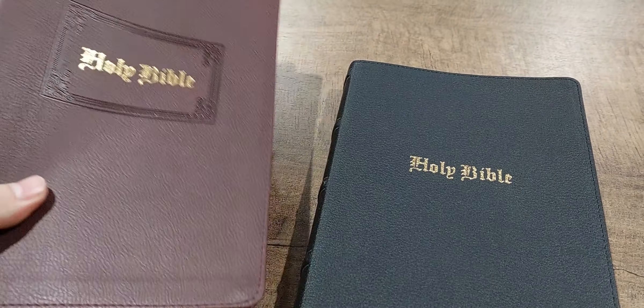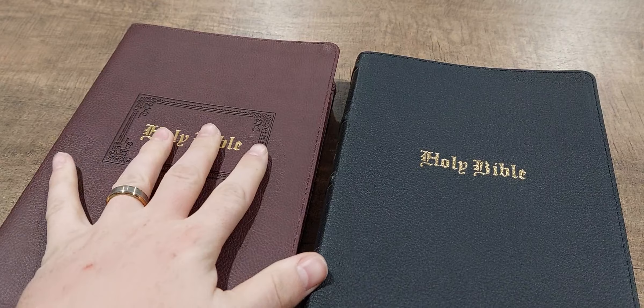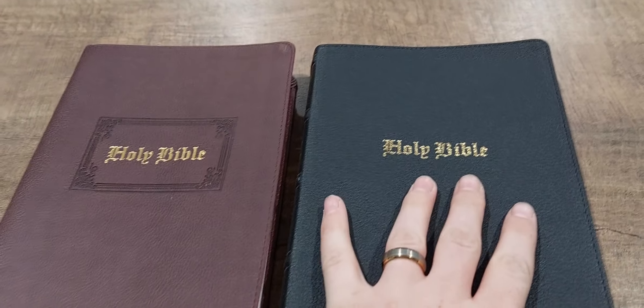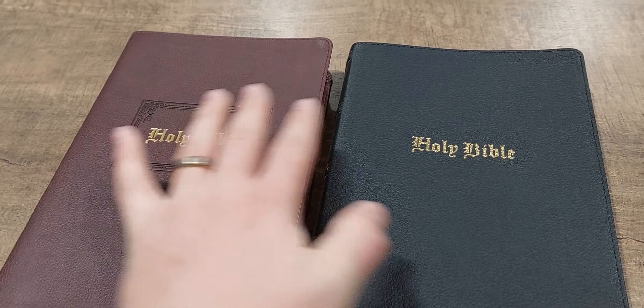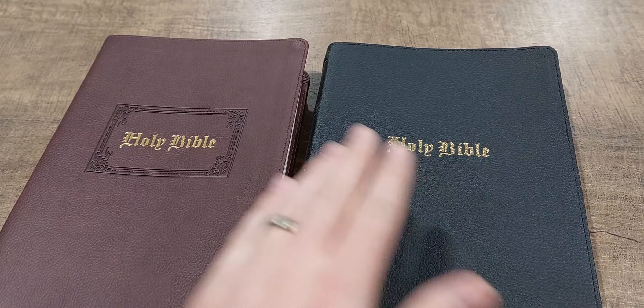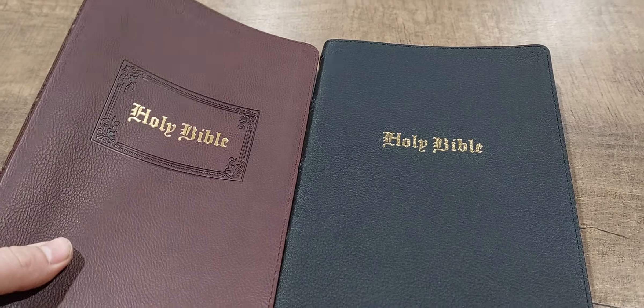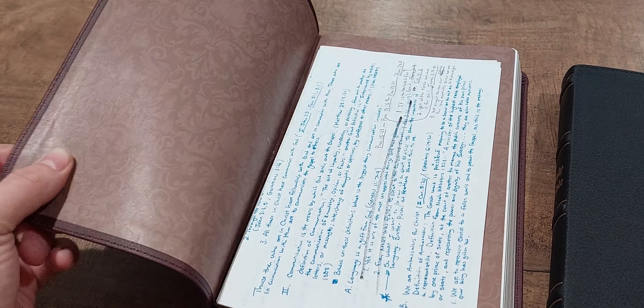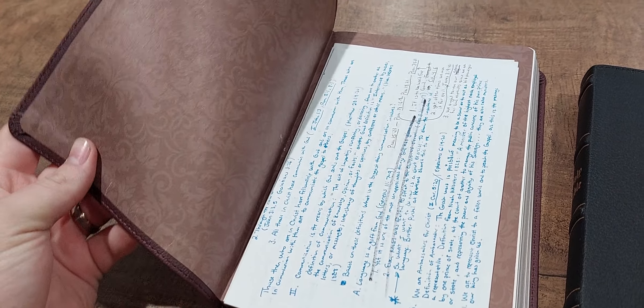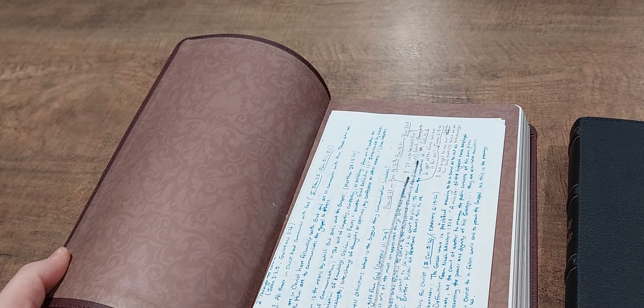The leathersoft is very nice and a lot more affordable — you can probably get it for about $30, whereas this genuine leather edition is $79.99 at its cheapest. The leathersoft retail is $49 and this one retails at $109. The brown leathersoft has a kind of construction paper liner — it does look nice but will definitely split over time. This genuine leather edition has a very nice thick vinyl sheet on the inside, and vinyl is the best paste-off method you can have in a Bible, so it's going to last for years.